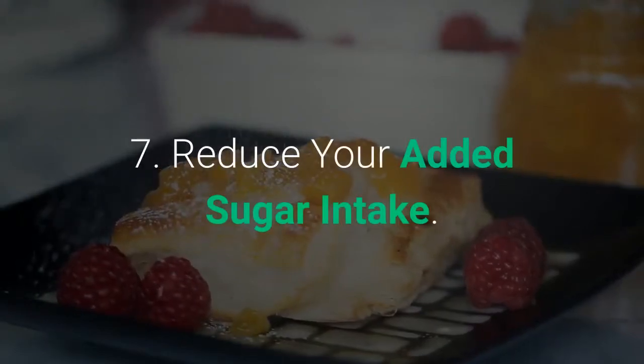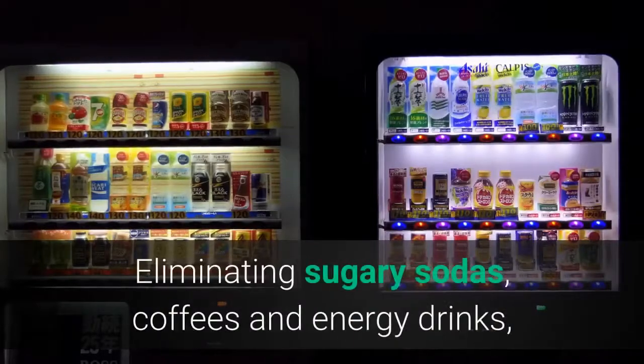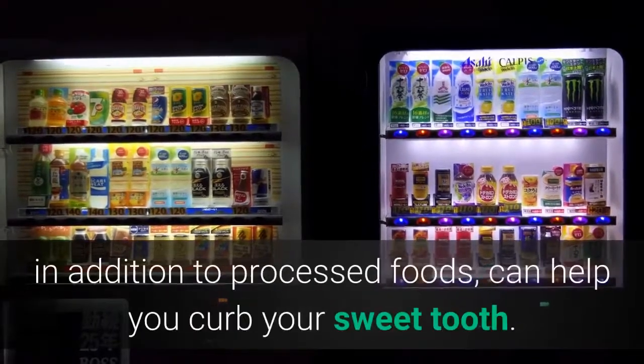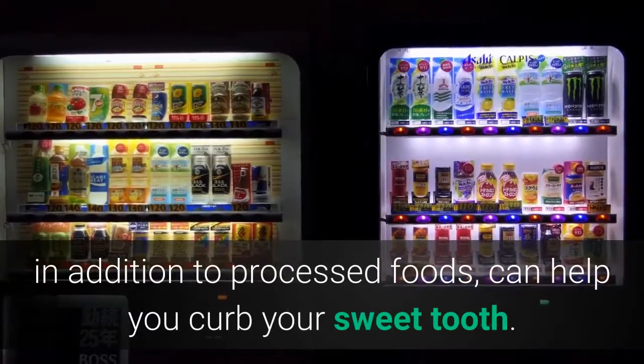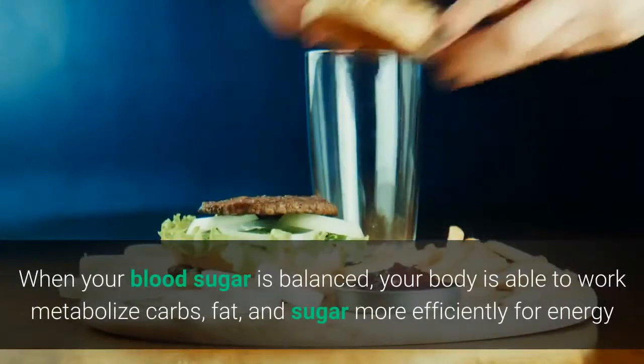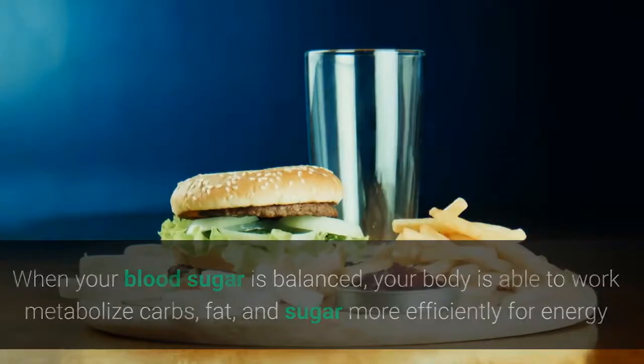7. Reduce your added sugar intake. Evaluate your sugar intake. Eliminating sugary sodas, coffees and energy drinks, in addition to processed foods, can help you curb your sweet tooth. When your blood sugar is balanced, your body is able to metabolize carbs, fat, and sugar more efficiently for energy.